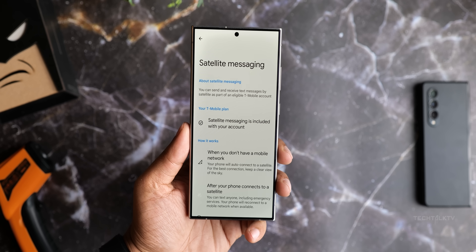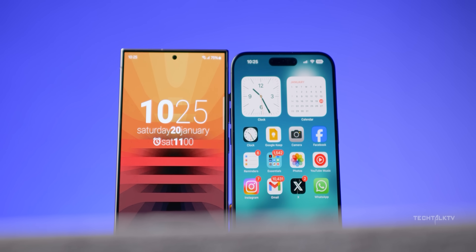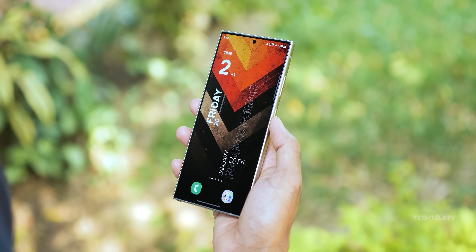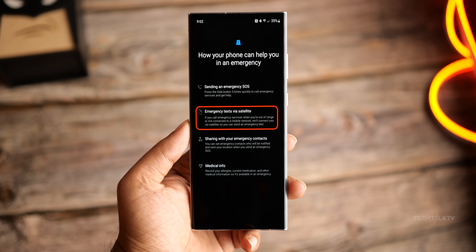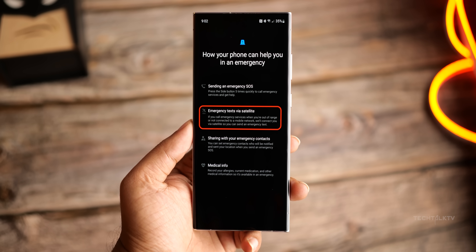Google has confirmed that satellite messaging support is coming to Android 15. However, you also need compatible hardware for it, so it's unlikely that the S24 Ultra or older devices will have this feature. But there's hope that the upcoming S25 Ultra might have it.